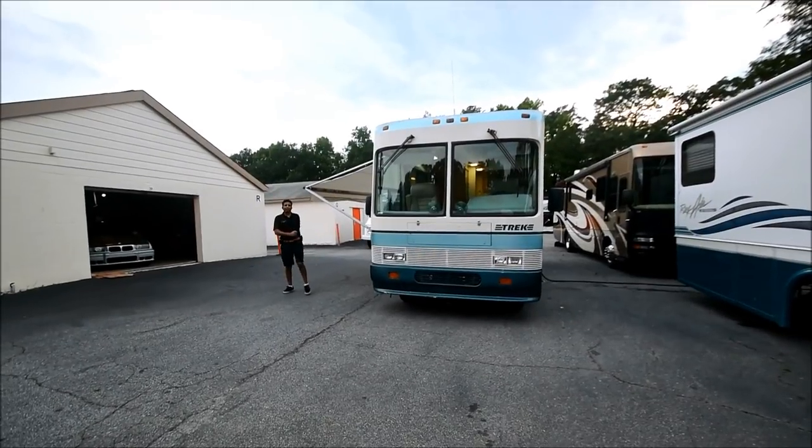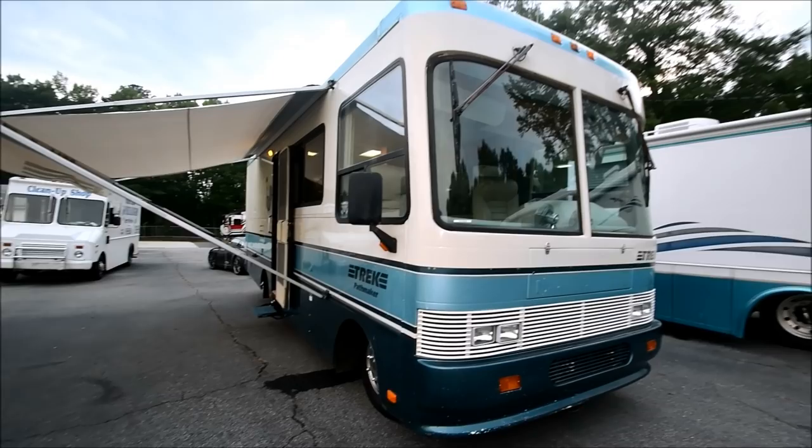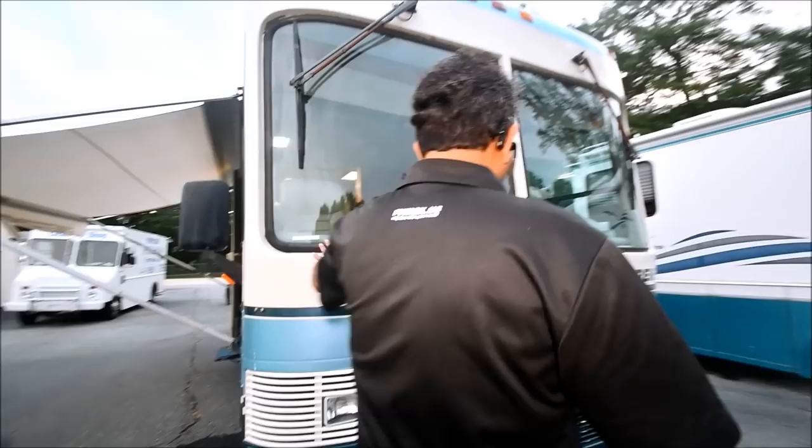Hello and welcome to the YouTube channel of rvmax.us. Today we're going to present a nice 1997 Safari Track model 2480 Pathmaker. It's about 26-27 feet long. We just acquired it from a big RV dealership — Camping World — it was a trade-in, so it's not a repo.